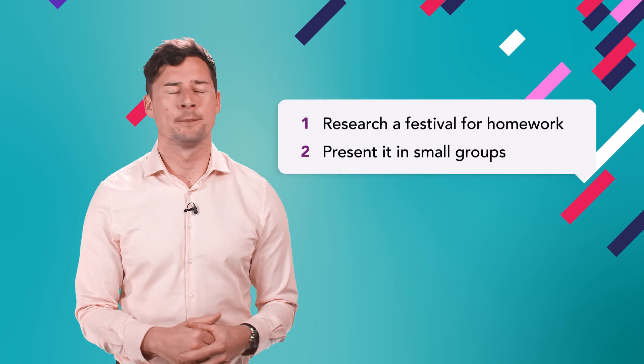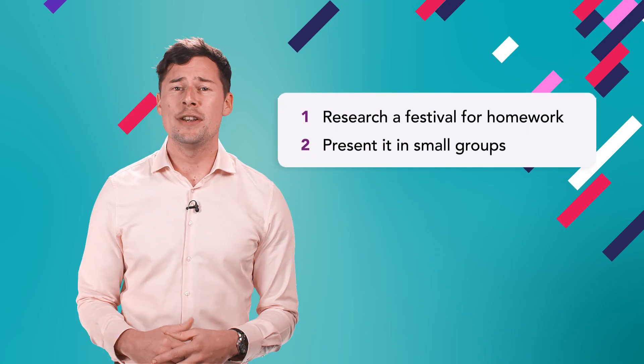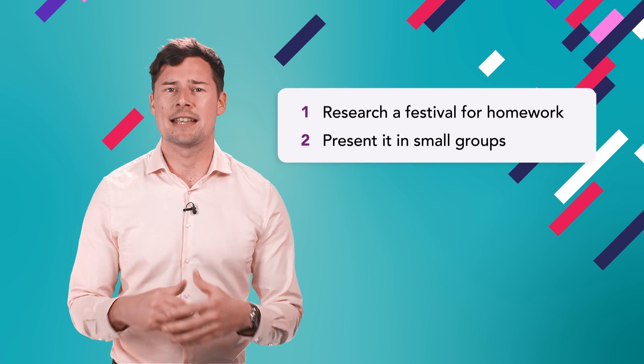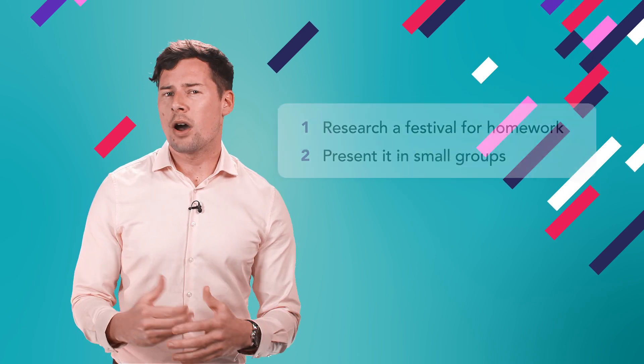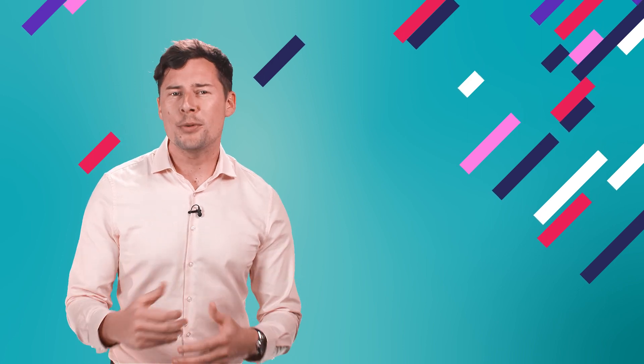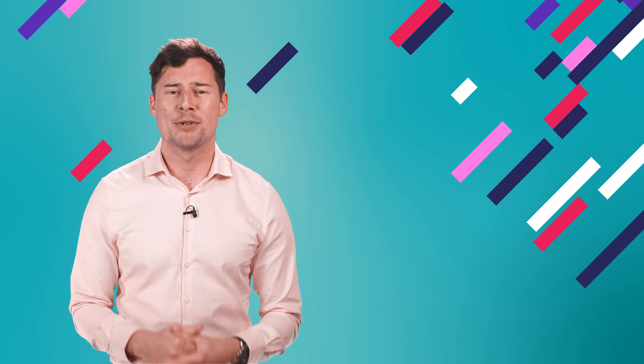First, set some homework. In this case, researching a festival in preparation for giving a presentation in the next lesson. Rather than ask them to present in front of the whole class immediately, build their confidence using some simple steps.